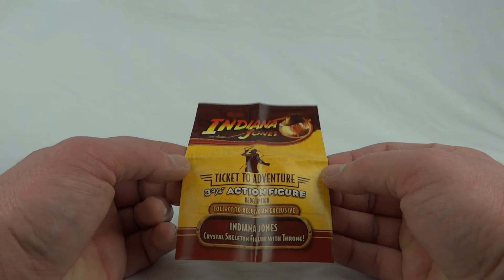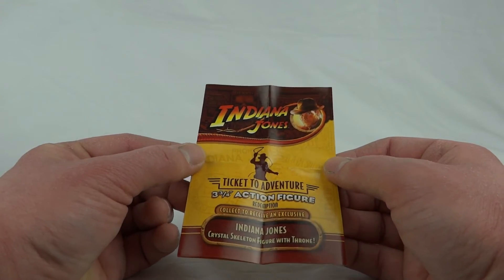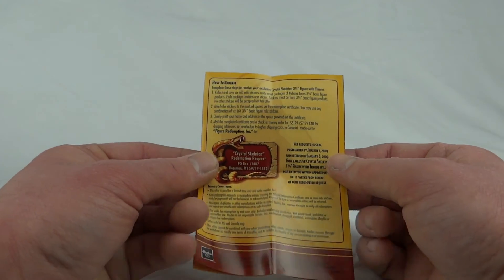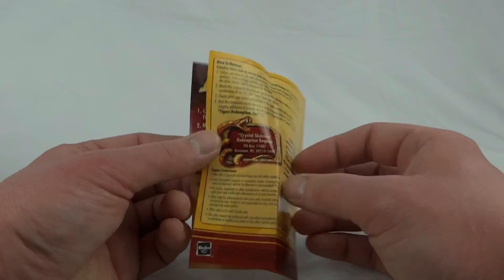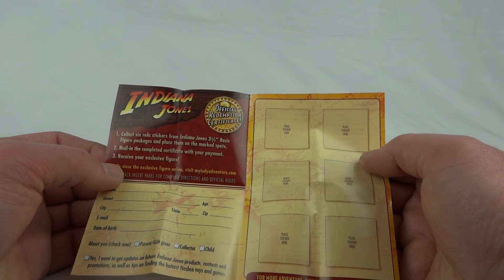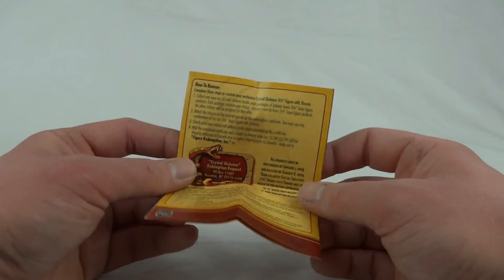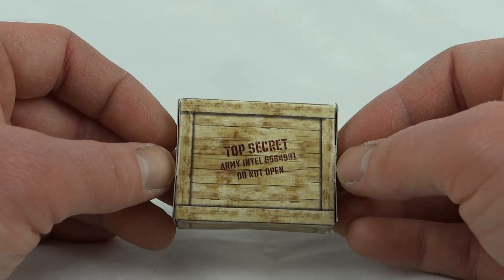Each of these figures features a 'Ticket to Adventure' three and three-quarter inch action figure redemption insert. There's a UK and Europe version, and a separate US and Canada version, with a different sticker on the side depending on where the card is from. This one is the American version. Inside you collect relic stickers - six in total - and mail them in. Obviously this is out of date now, but what you got was the crystal skull skeleton from the Crystal Skull movie.